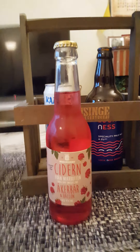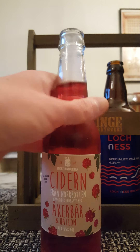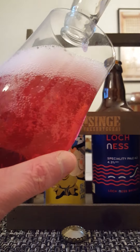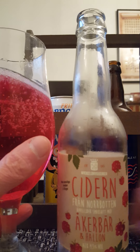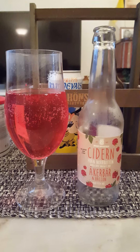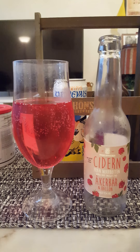Let's pop that top and see what we get. I picked up three ciders from this company. I've reviewed two of them before — it was a blueberry cider and a cloudberry cider, which was very very lovely. Now we've got the raspberry and arctic raspberry cider.